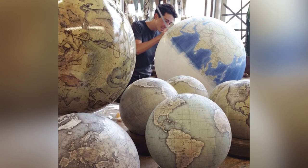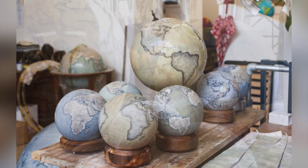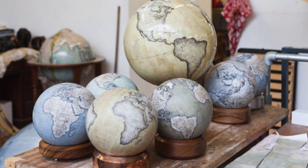One of these workshops is Bellerby and Company Globemakers, located in London, England. Founded by Peter Bellerby in 2008, the studio was born out of frustration when Peter struggled to find a high-quality handmade globe for his father's 80th birthday.